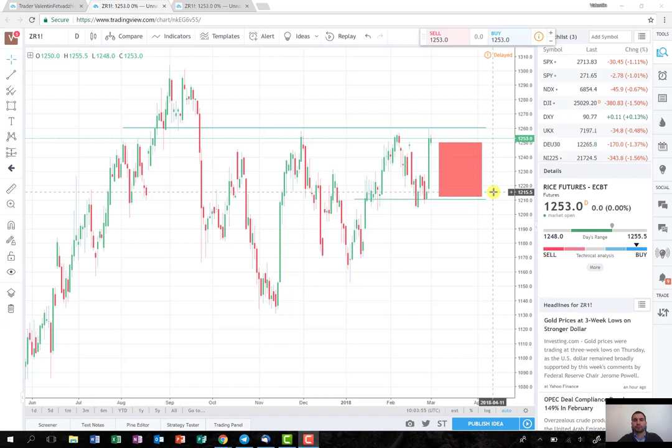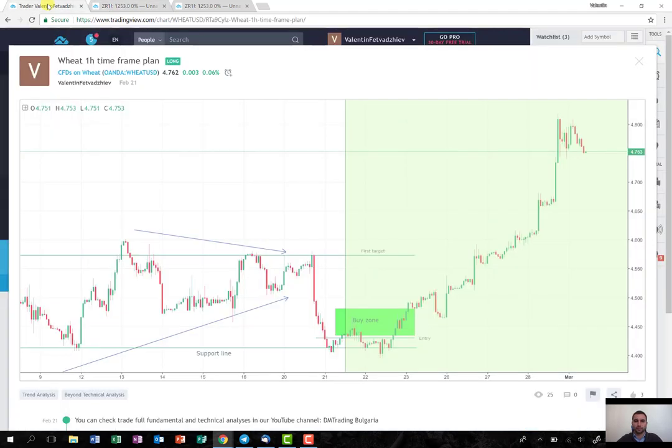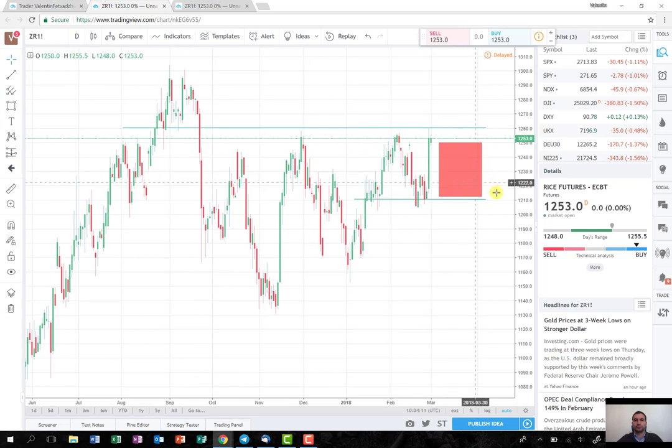The viewers that were following us on Twitter and Facebook, I hope they managed to make some good profit from the wheat trade last week, where I posted the entry point, the stop, and the target. For this week, don't forget to follow us on Facebook and Twitter as well, because the live signals will be posted there, and hopefully the risk traders will like this one and we'll be able to make some profit here as well. Thank you very much for watching and till next week.